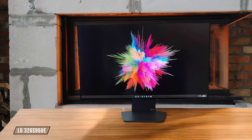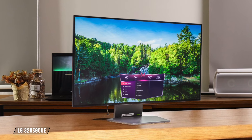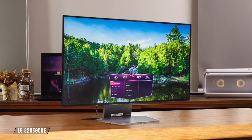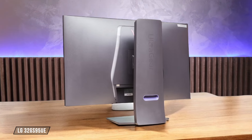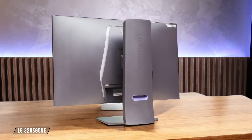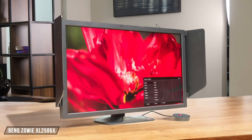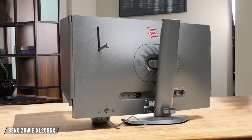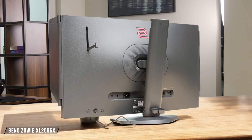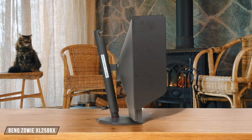Next up is the LG 32GS95UE, and this one really steps it up in the connectivity department. It's got DisplayPort, two HDMI 2.1 ports, a USB hub, and even a headphone jack with DTS Headphone X support. That's an impressive array of options, so I'm giving it a 9 out of 10. The BenQ Zowie XL2586X is a bit more basic, with DisplayPort and HDMI ports, but no USB hub or USB-C. It does have some gaming-specific features like DyAc, though. I'll give it a 6.5 out of 10 for connectivity.